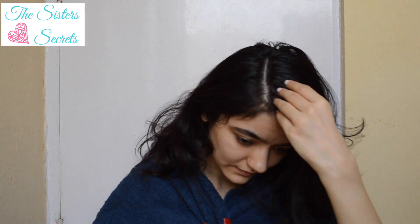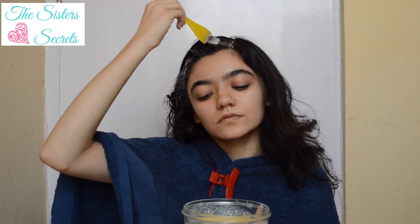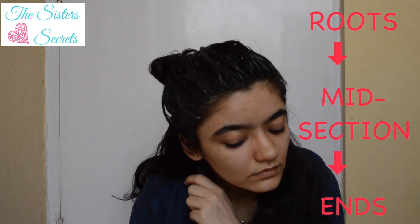Start applying the mask directly to the roots first. It is important that your scalp absorbs the mask for the best results. Once you cover your entire scalp, then you can start applying the mask to the midsection and the ends.